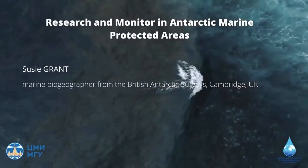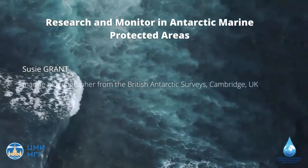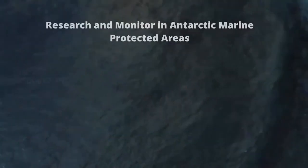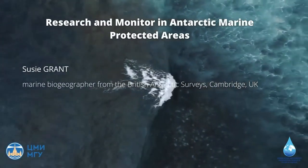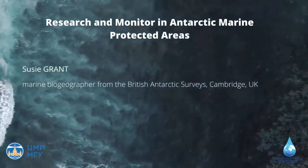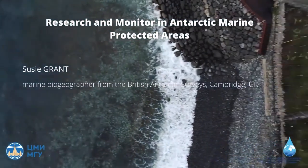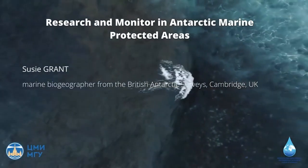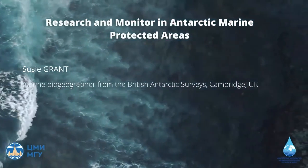Good morning dear friends and welcome to the second day of the Ocean Lecture Hall within the Ocean and Climate Science events, which we dedicate to the launch of the United Nations Decade on Oceans and Climate for Sustainable Development. If you are watching this video as recorded, don't forget that you have a unique opportunity to submit questions in writing in the box below and we will publish them on our website.